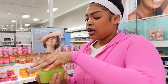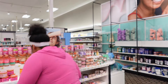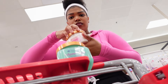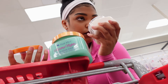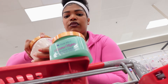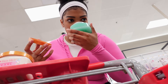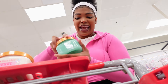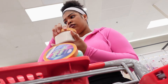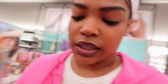This one smells yummy — I definitely need a new body scrub. I'm trying to figure out which one I want between these two. One smells like a really sweet peppermint, and this one smells like a really yummy candle. Let me get this one — this one smells so, so good.